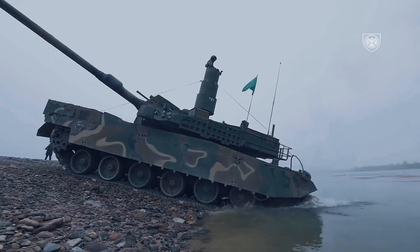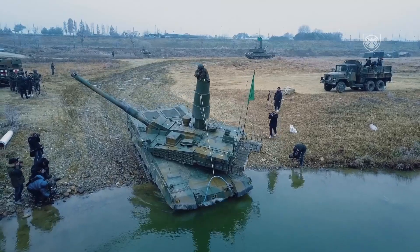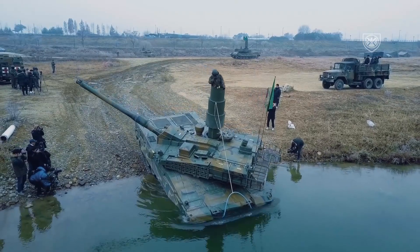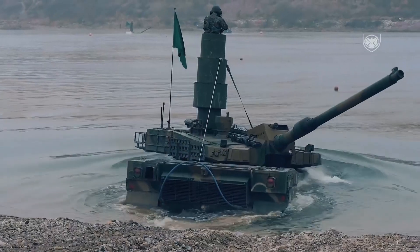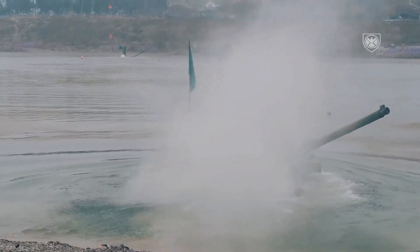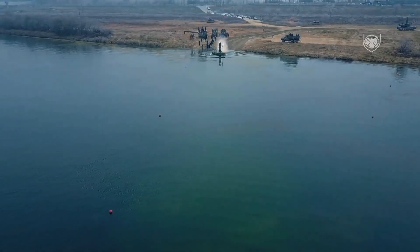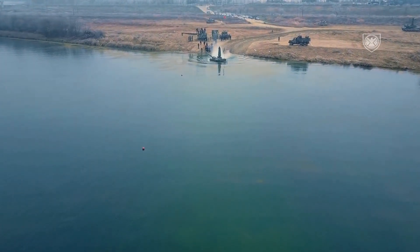This is a considerable improvement over the K1 and the K1A1, as these vehicles were only able to cross rivers up to 2.2 meters deep. Furthermore, the tank can enter combat-ready status as soon as it resurfaces. The Black Panther features an advanced suspension system called the In-Arm Suspension Unit, which gives it better maneuverability over rough terrain.